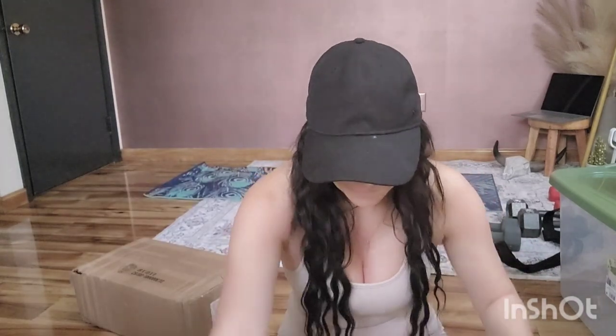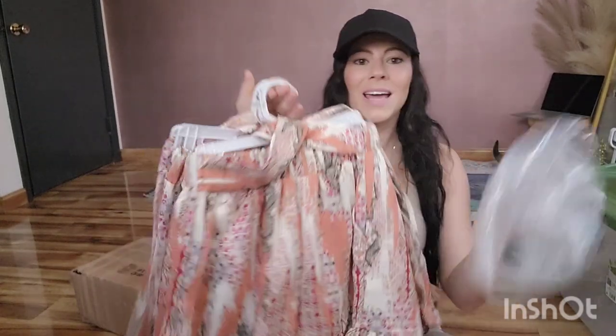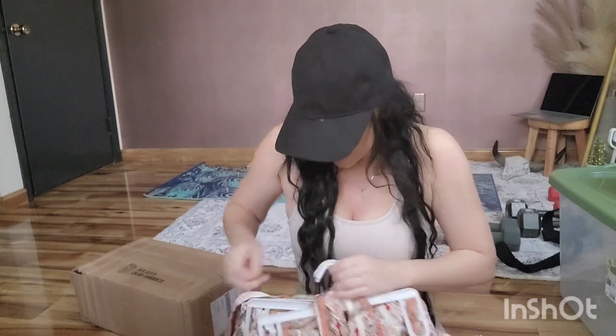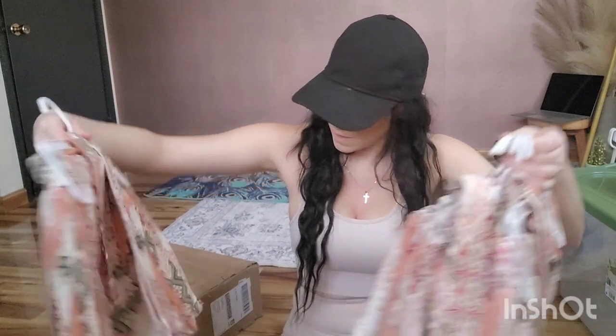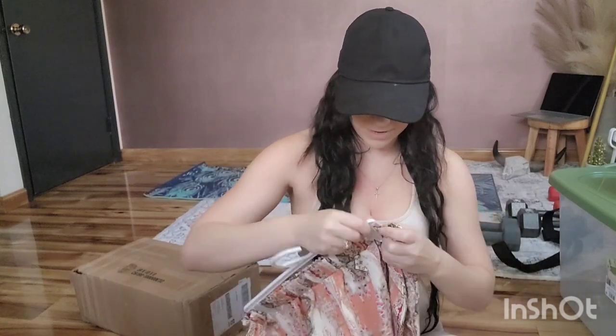I did a poll on my Facebook page — Bad Half Boutique — asking what you girls wanted for summertime: dresses, shorts and tank tops, or rompers and jumpsuits. You all said dresses and shorts and tank tops, so I got you. I found these and they come on little hangers — I love how this is packaged. Not a lot of plastic on these, which is nice.